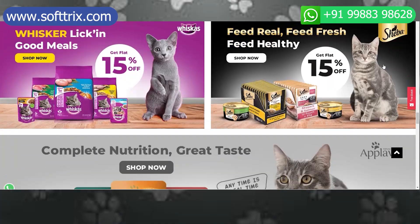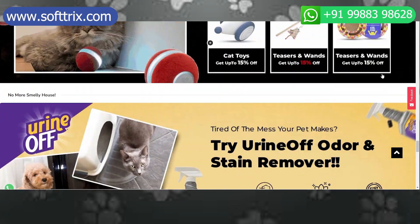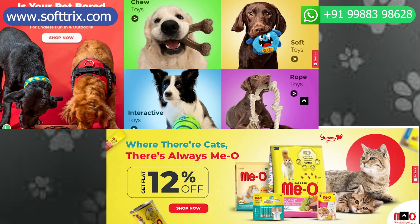Hi everyone. In this video we're going to talk about how you can sell pet products online. We will be going into depth about processes which can be deployed to sell pet products online.